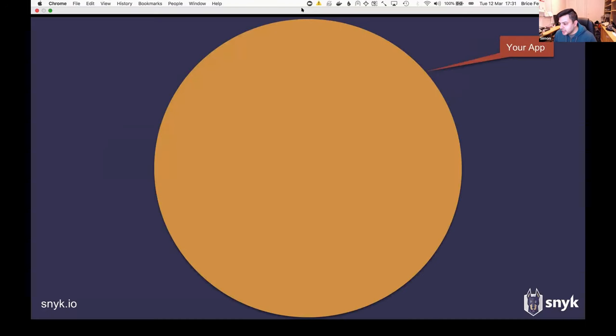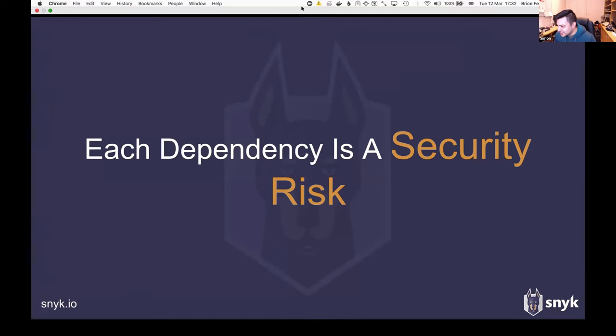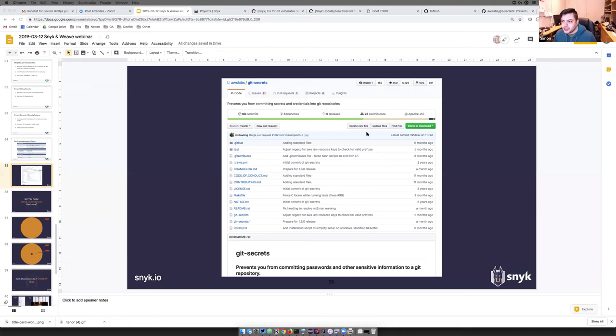There are two parts to this: one is the content that's actually going to be put in, and the other is the actual securing of Git itself. I'll start by sharing my screen. The first thing I'm going to talk about is something called Git Secrets. It's amazing, actually, if you look at many Git repositories, how many secrets are available in GitHub these days.